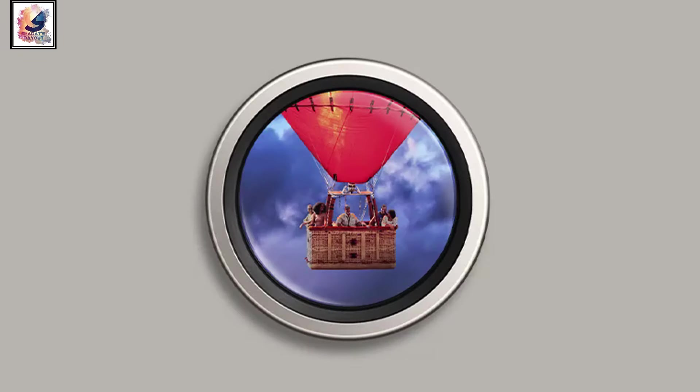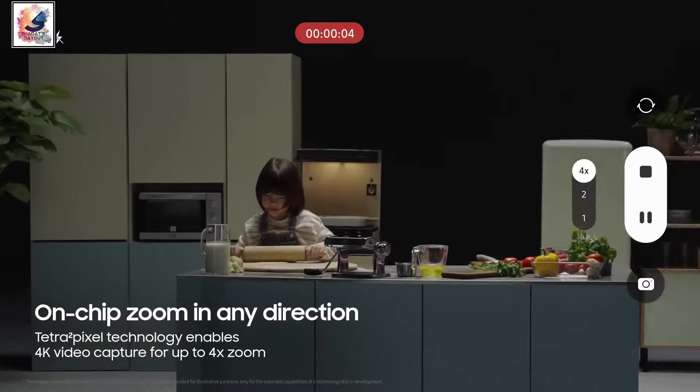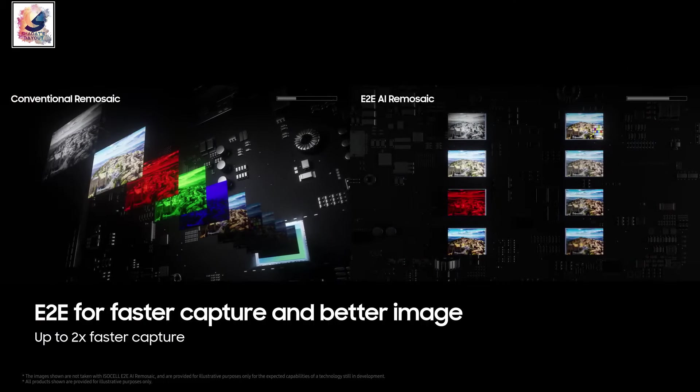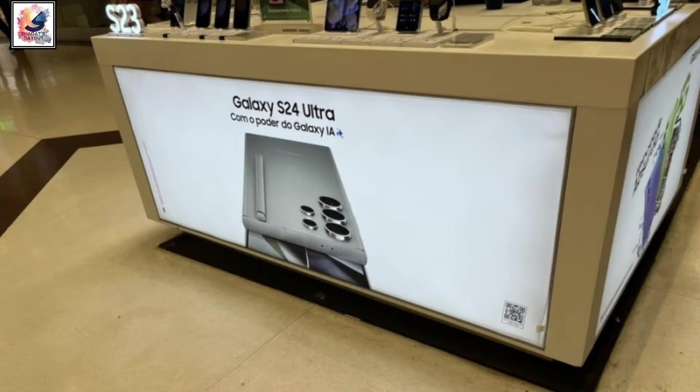The 5x zoom camera will support 8K video at 5x zoom. It is not just for video — it will also enable portrait zoom pictures, offering a portrait mode shooting from 1x to 5x zoom.